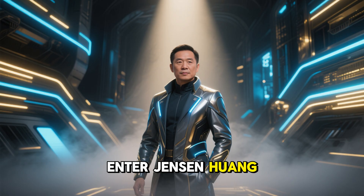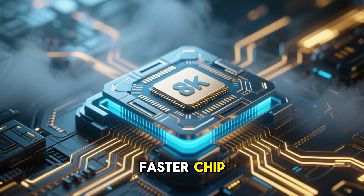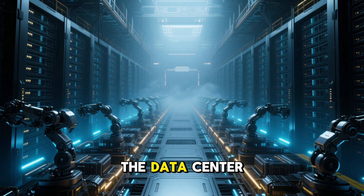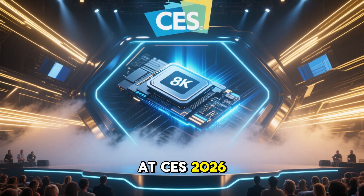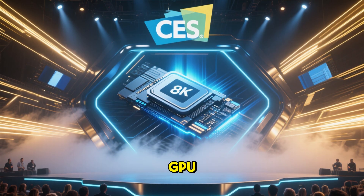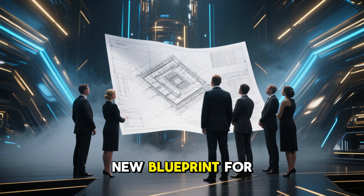Enter Jensen Huang. His obsession wasn't just building a faster chip — it was reimagining the data center as one giant AI factory. At CES 2026, he didn't just unveil a new GPU; he dropped a new blueprint for computing.